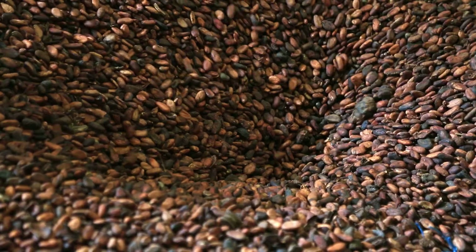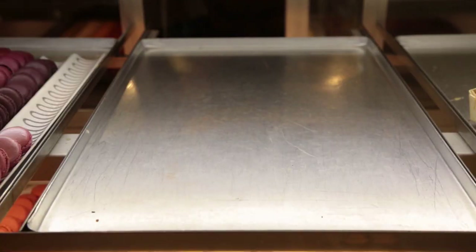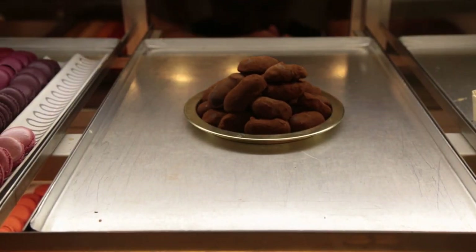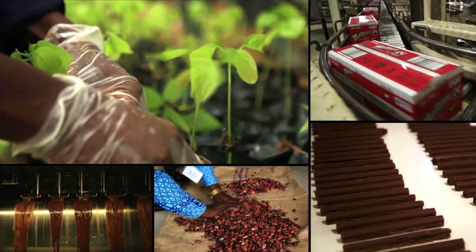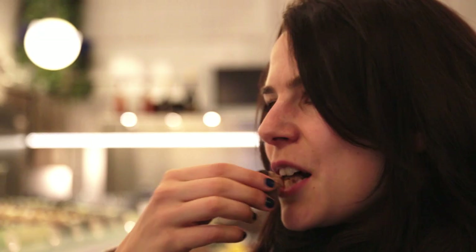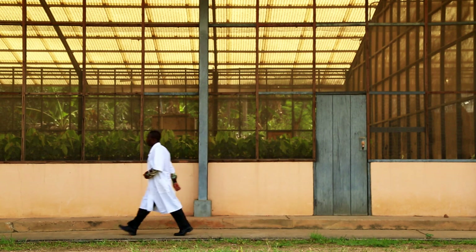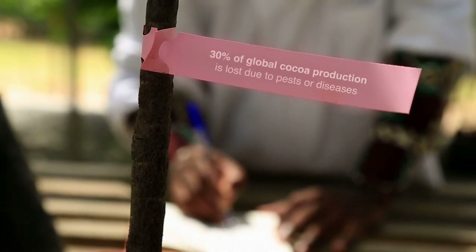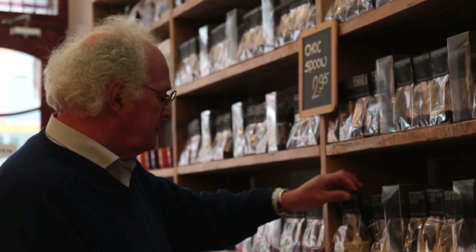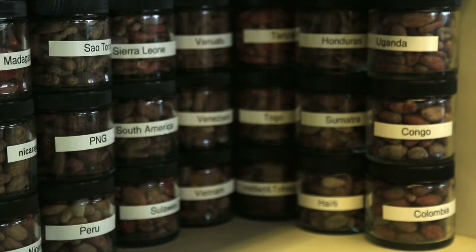A remarkable journey takes the humble cocoa bean from a tropical plantation to one of the world's most loved products: chocolate. Today's cocoa value chain is global — a complex interconnection of processes, places and people. Each step of the way, sanitary and phytosanitary capacity helps to make sure that cocoa plants are free from pests and diseases and that chocolate is safe for consumers. Let's see who plays a role in keeping the cocoa value chain safe.